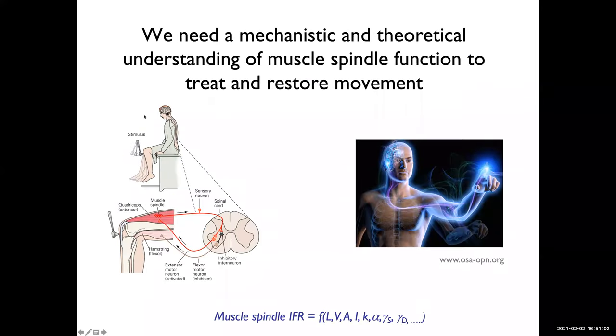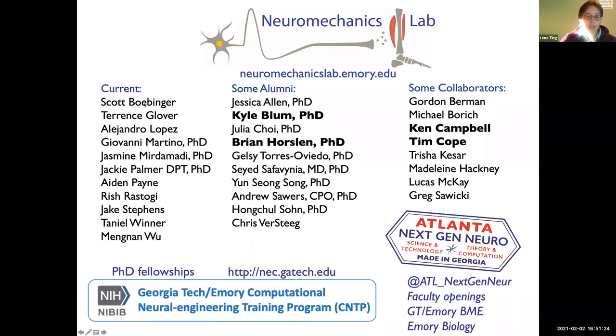That's sort of the end of the talk. Moving forward, trying to incorporate this is going to be really important for designing everything from biologics to exoskeletons and other things to help treat and restore movement. With that, I just want to thank my lab and my funding. If people are interested in coming to Georgia Tech Emory for a PhD, we do have a training program in computational neural engineering.